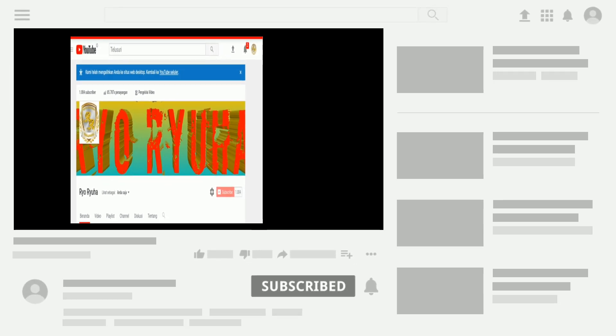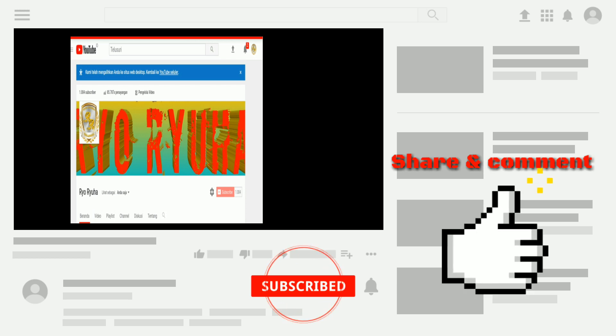Dukung channel ini agar terus berkembang dan bisa memberikan informasi yang berguna dan bermanfaat untuk kita semua, dengan cara klik subscribe, aktifkan notifikasi loncengnya, like, share, dan komen.